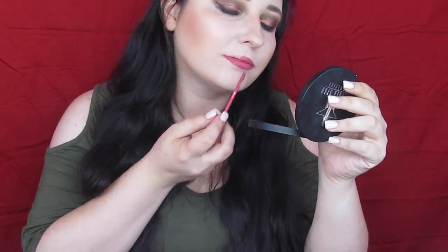But here is the lippy. Here is the doe foot applicator, and here is your zoom in so you can see me apply this. I'm just going to use this mirror and put this on. So far my first impressions: it definitely feels nice. It didn't go on too sticky or anything like that. It's a pretty color. We'll see how this dries down and decide how we feel about it in a little bit.